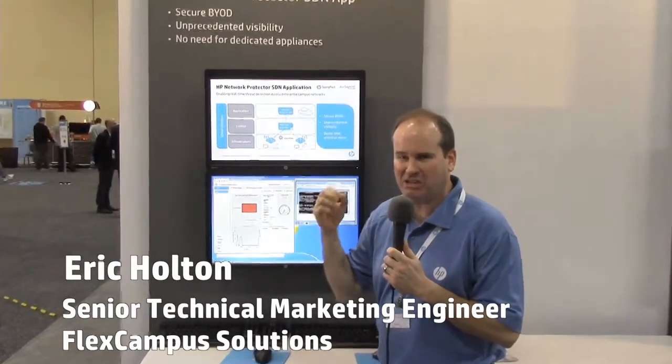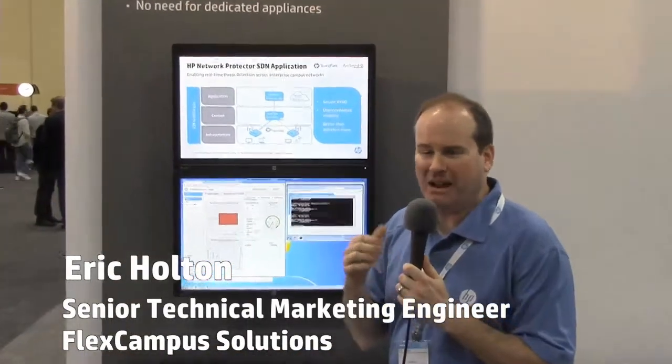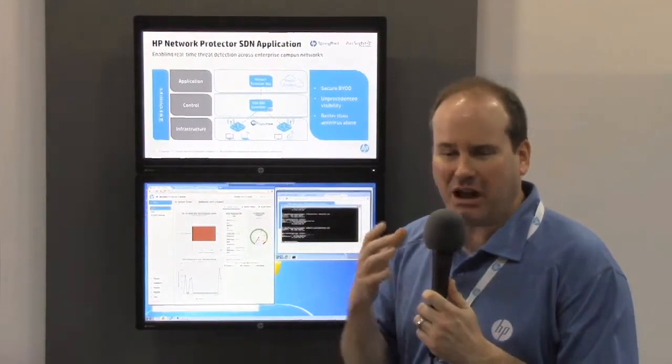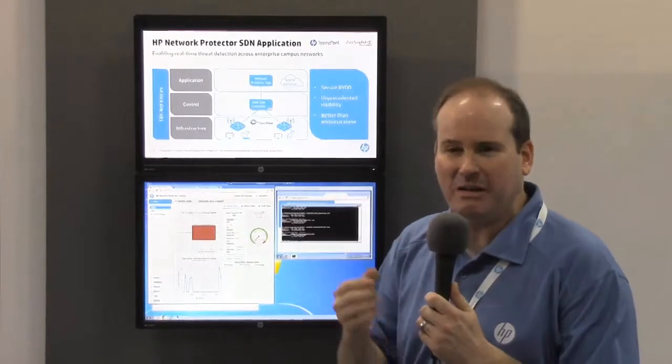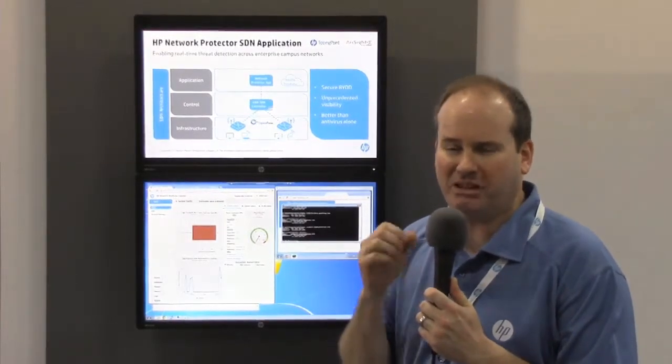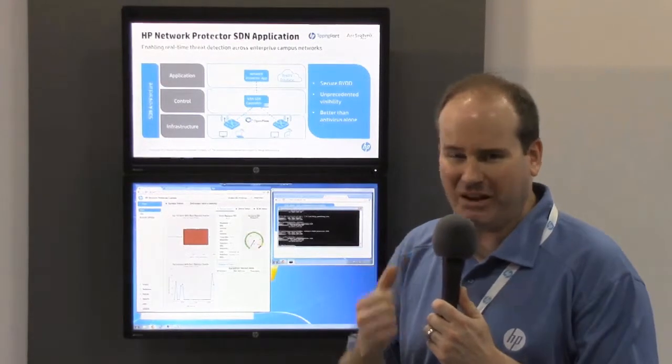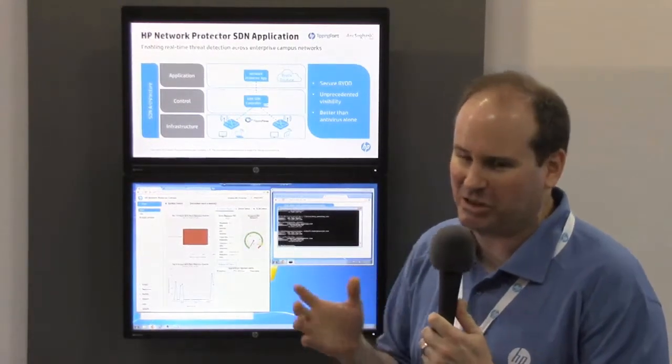What you've heard is that this is a real live application — you can buy these today. That is something that no one else in the industry is really doing. I just had a customer conversation where they were talking to NEC, and they said, show me this, I want to see it work. And they never could. These are real solutions, really available today, and no one else is really doing that.